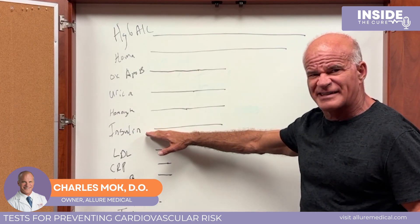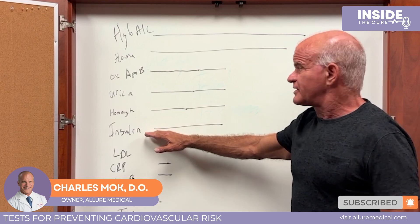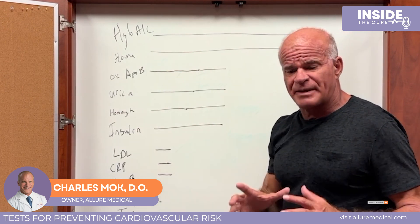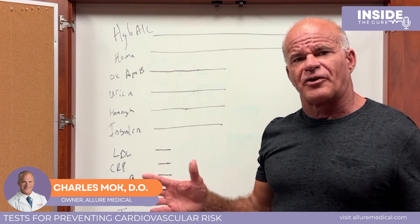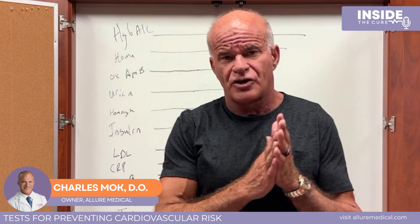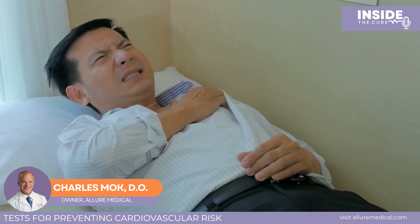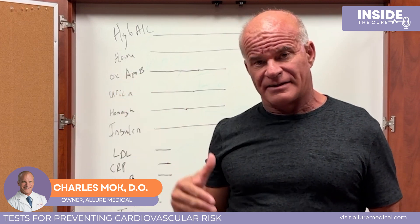Fasting insulin and fasting glucose are not as strongly correlated with cardiovascular disease as hemoglobin A1c, because insulin and glucose fluctuate a lot during a week or month, whereas A1c reflects a steady state over time. If you want to know your risk for a heart attack in the future, these markers can be detected decades in advance, and we can intervene decades in advance.